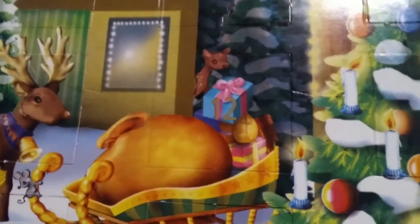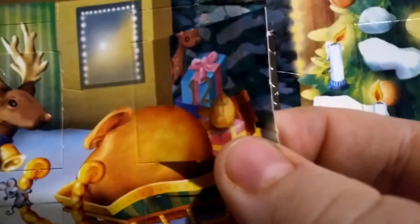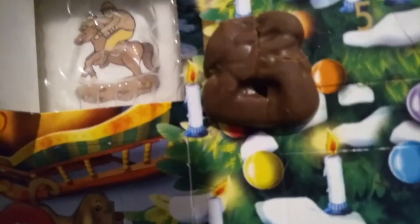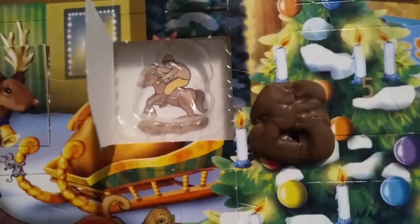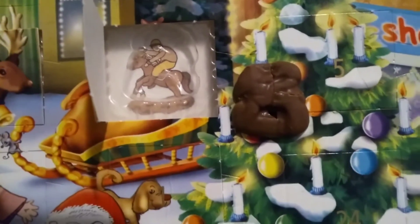Let's see what the chocolate is today. There's the chocolate — a little piece of it cracked but I put it back. It's supposed to be someone riding a horse, though you can't really see that.